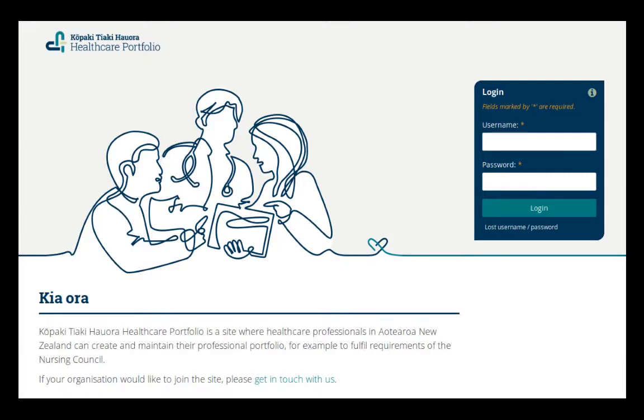The platform that Waitemata DHB uses is Kopakitiya Kihora Healthcare Portfolio. We set up the platform not just for the DHB — it was important that nurses can keep their portfolio if they move to another district health board or another part of the country, because nurses in New Zealand do move around quite a bit. So what was decided is that they can all eventually be on the Healthcare Portfolio, which is set up for all of New Zealand, and any healthcare professional can join through their district health board, with their portfolio always staying in place even when they move.